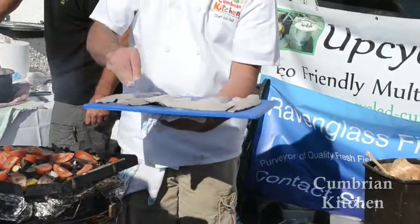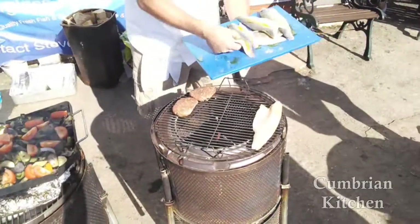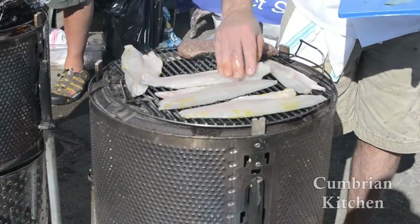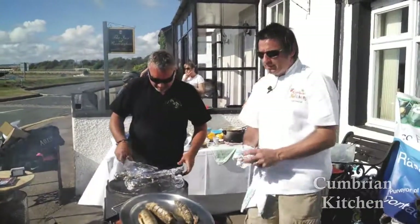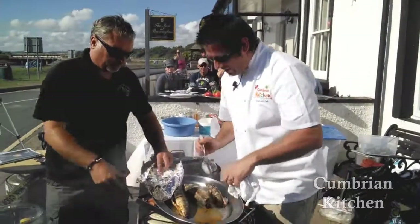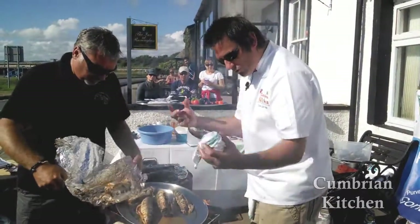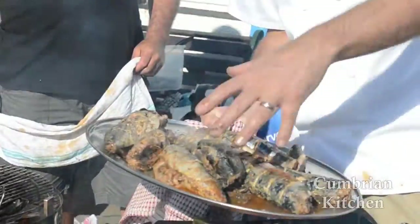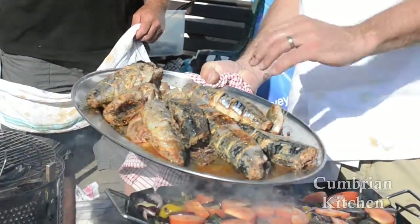We've just seasoned the sea bass, giving it a little bit of oil, and we're going to put it on the grill. Once it's cooked we're just going to sit it on top of the roasted veg. In the meantime we're going to check the mackerel. The beauty of wrapping things in foil when you throw it on the barbecue is that it's quite forgiving — it's not going to char, it's not going to overcook, and all the lovely flavours are going to steam in there. So we've got the fantastic mackerel that we headed, tailed, and gutted, made incisions, rubbed the Thai red paste in, wrapped in foil, and barbecued them for about 10 to 13 minutes.